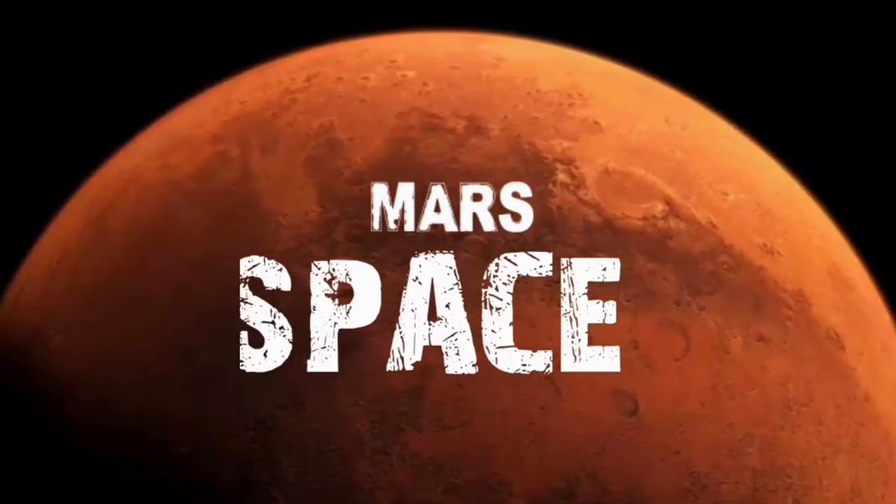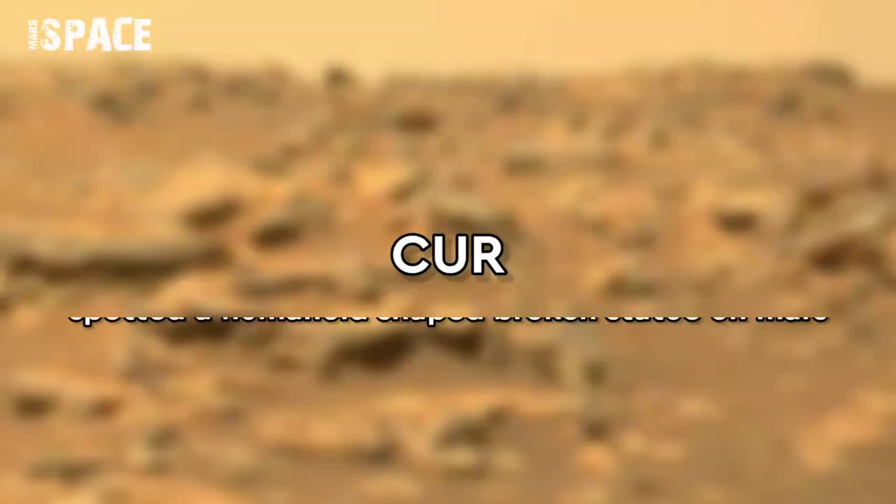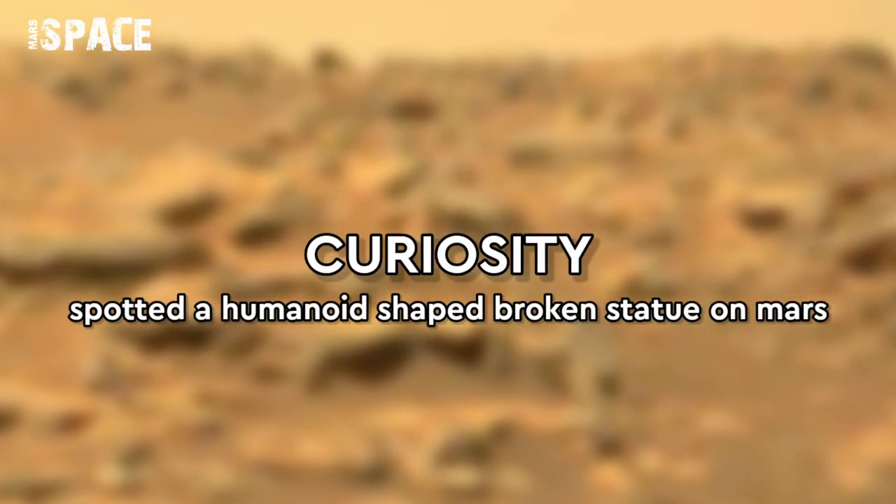Hello everyone, welcome back to our YouTube channel Marth's Pass. For more updates hit the bell icon with thumbs up, and please watch till the end.